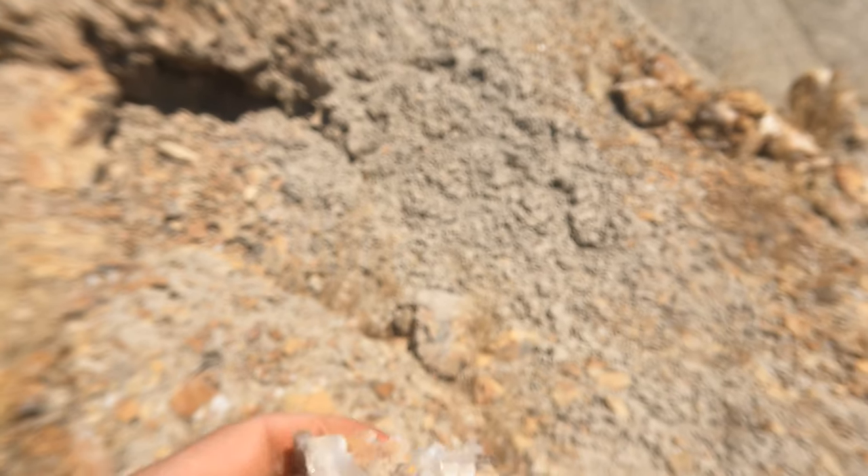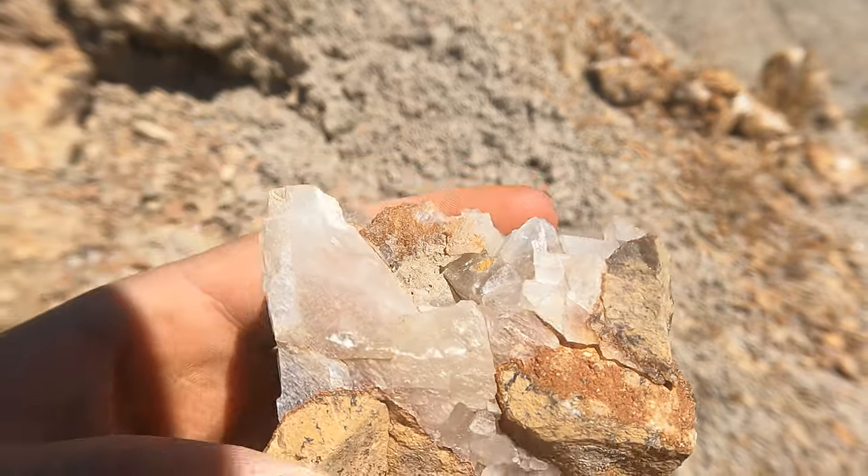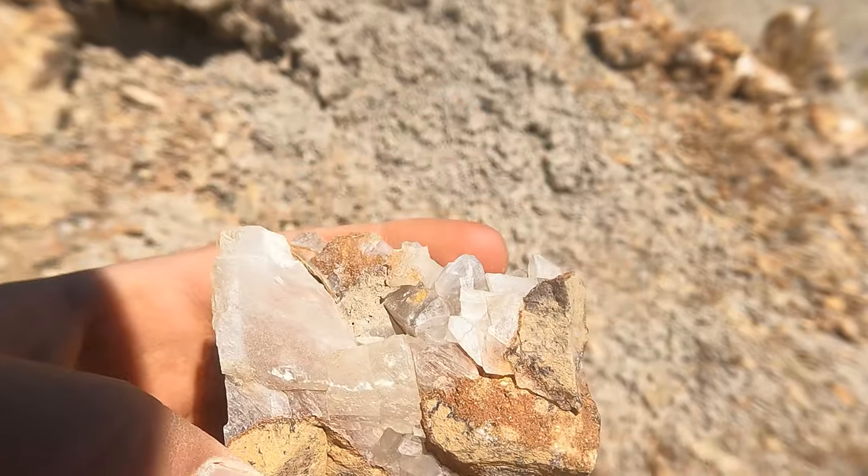Found an old dig right here. Picked this up - got some barites in there. They're broken, but we'll see what we can salvage out of it.